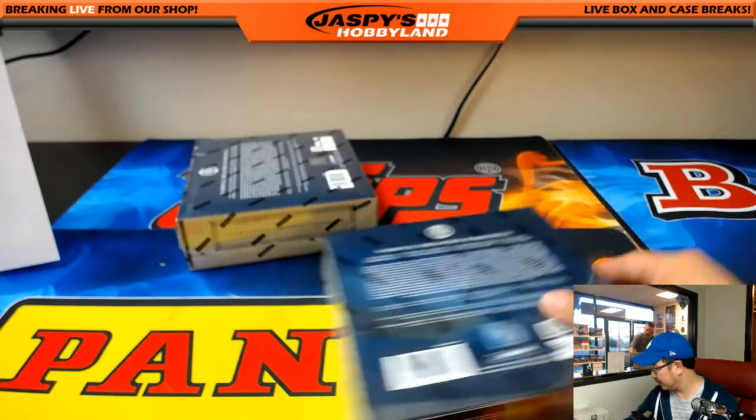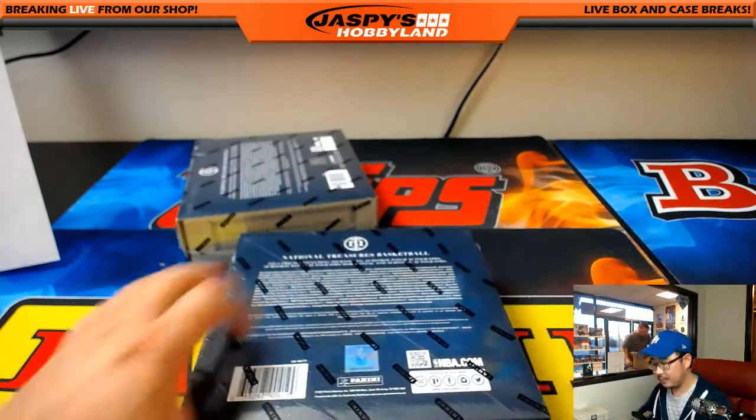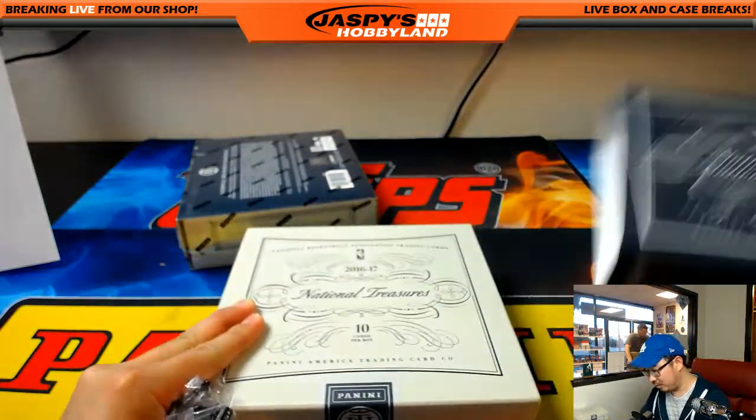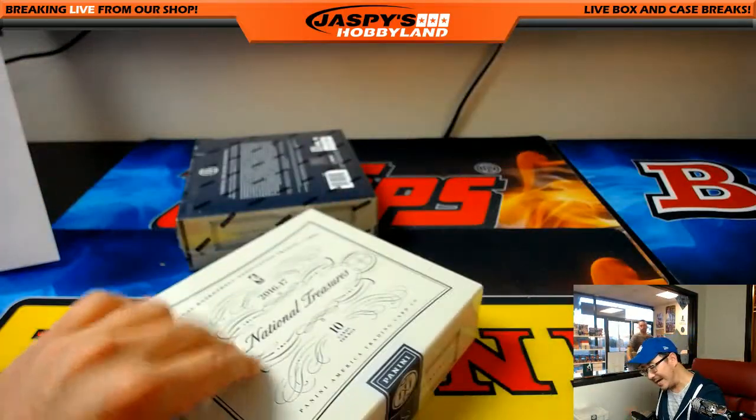Two boxes down, just halfway there. Still big hits to be pulled — breaks like this, all it takes is one. Do not despair yet.